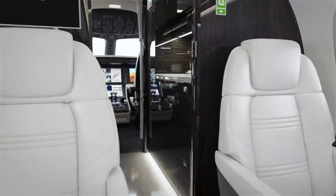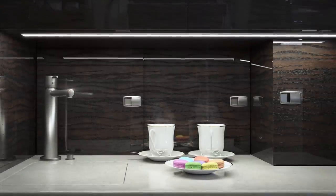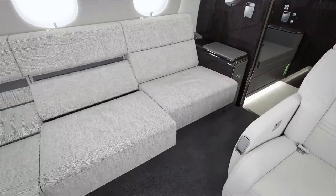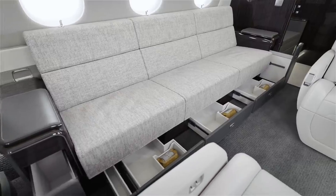The luxurious stone floor galley is designed for functionality and comfort, complemented by an optional side seat. An optional divan feature berths into a 7-foot long bed, surrounded by drawers and compartments to maximize storage.